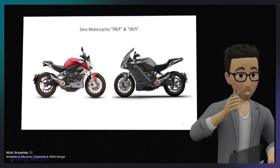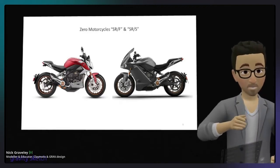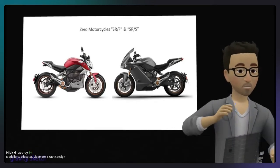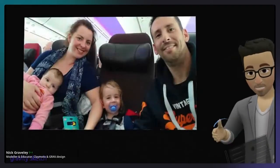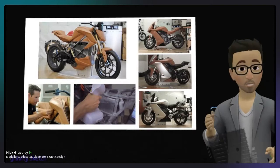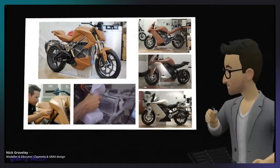I've always been very aware of the distance between physical modeling and digital modeling. When I went to California to work on the Zero SRF and SRS motorcycles, because they don't have any legacy processes, I was actually able to institute some solutions that would reduce that distance. It wasn't just an amazing project because my family and I spent the summer of 2017 in California living in a beautiful beach house — a couple of real technological leaps were made.